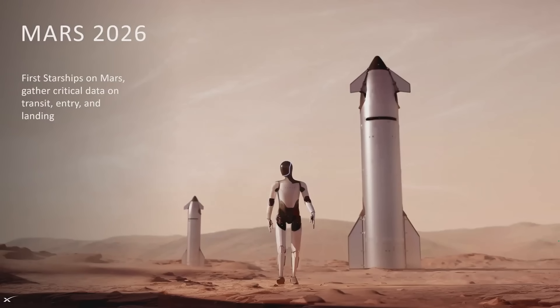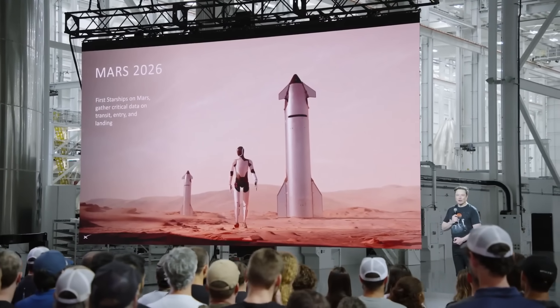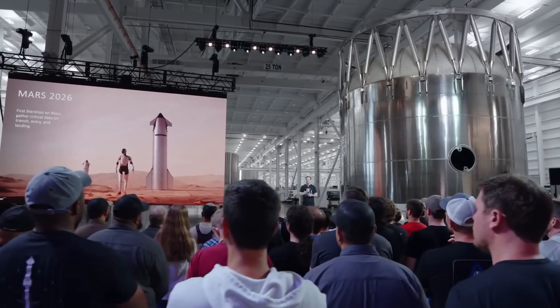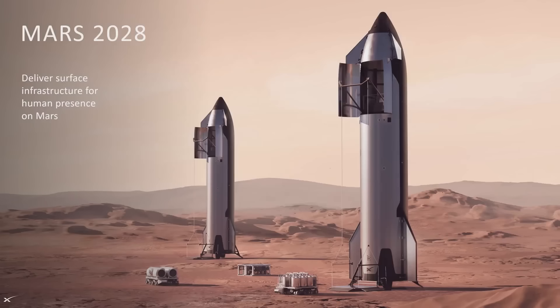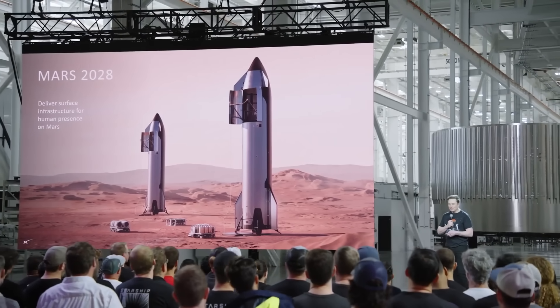The first Starships on Mars will gather critical data. The first flights will send the Optimus robot so we can go out and explore and prepare the way for humans. That'll be a very cool image if we're able to achieve it by launching end of next year — it would technically arrive in 2027. An epic picture to see Optimus walking around on the surface of Mars. Then two years later, assuming the first missions land successfully, we'd send humans on the next mission and really start building the infrastructure for Mars.